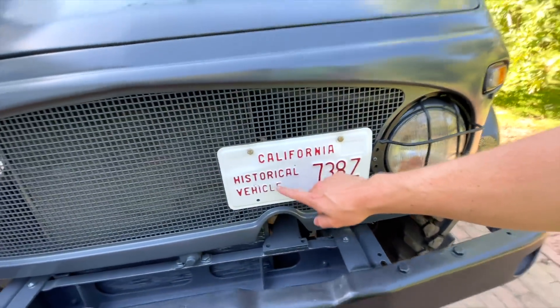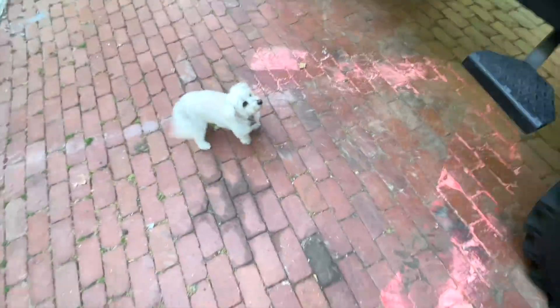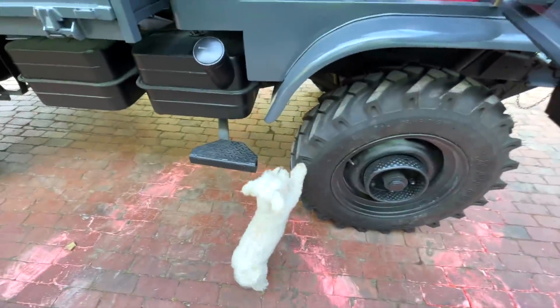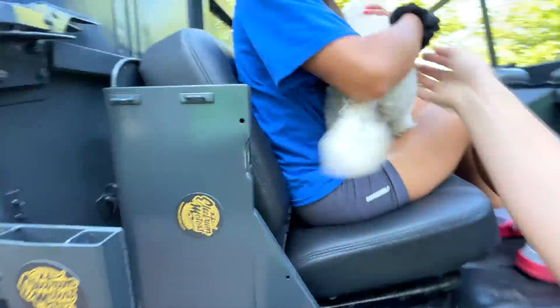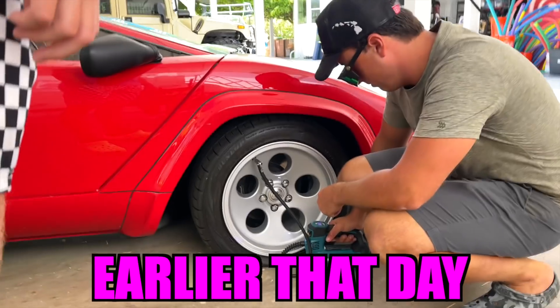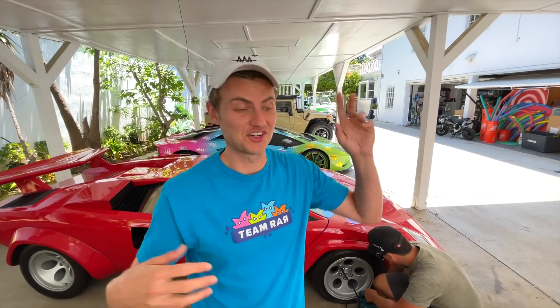It's got historical plates on it, so you don't have to get it registered. Millie wants to go — come on, Millie, hop on, get up here! It's so cool. And the tire is working — it's taking air. That's great news.